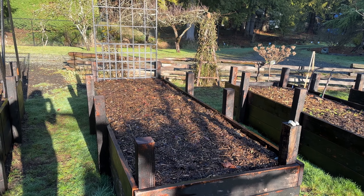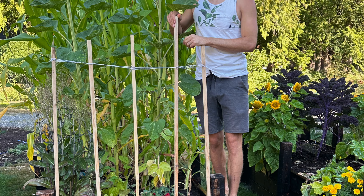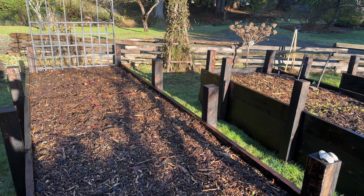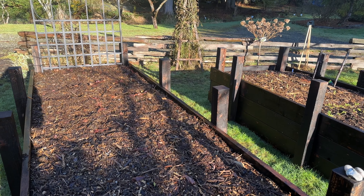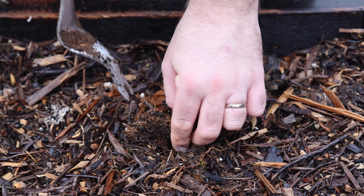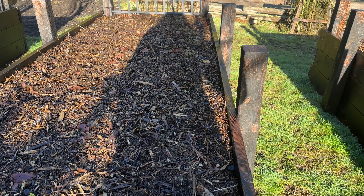Bed number two is where we had our three sisters last year. This year we're going to do tomatoes here — I'm kind of working on a trellis for them. But as a winter crop, we sowed broad beans, which I'm hoping we'll be able to harvest around end of May, and then the tomatoes can go in beginning of June.